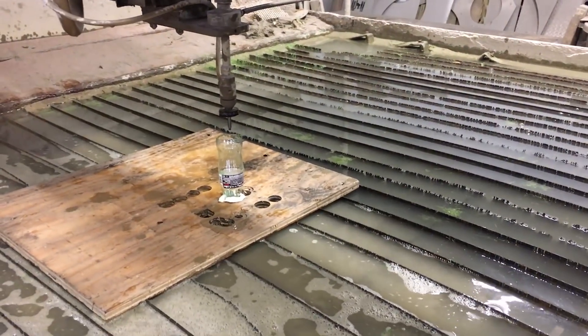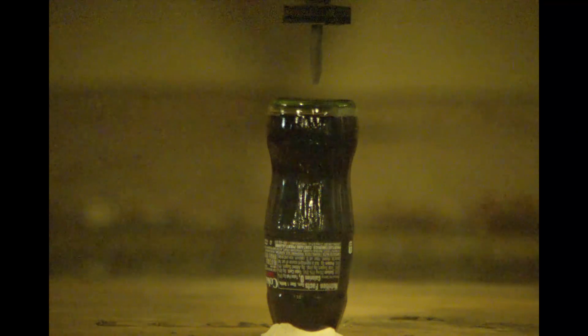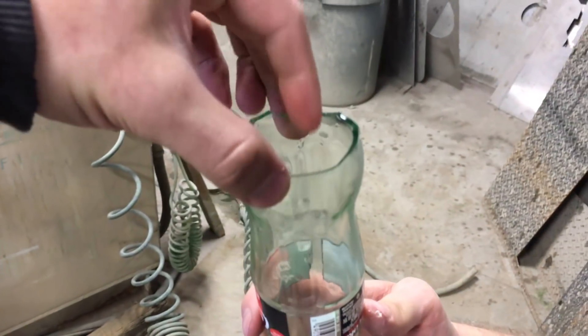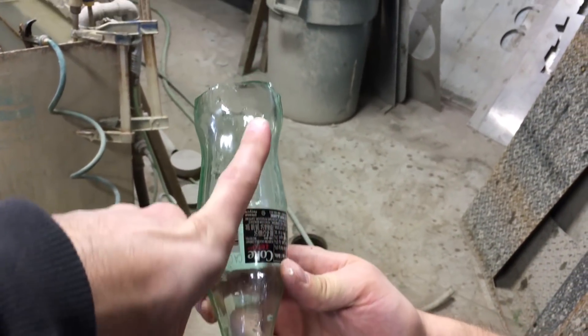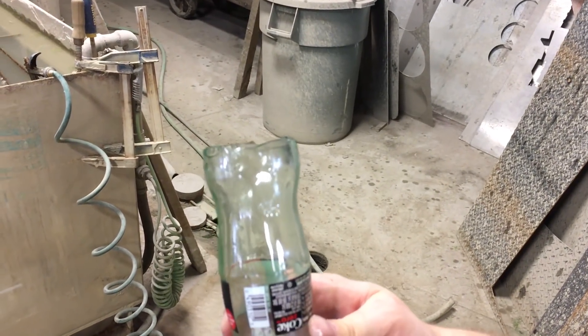Where'd the Coke go? That was a little different than I was expecting. It broke through the glass bottom - the water jet shot down and then it kind of went back up, and that's what blew the bottom - or the top in this case - off.